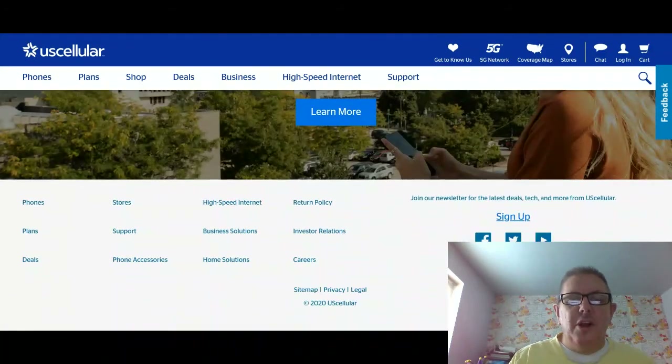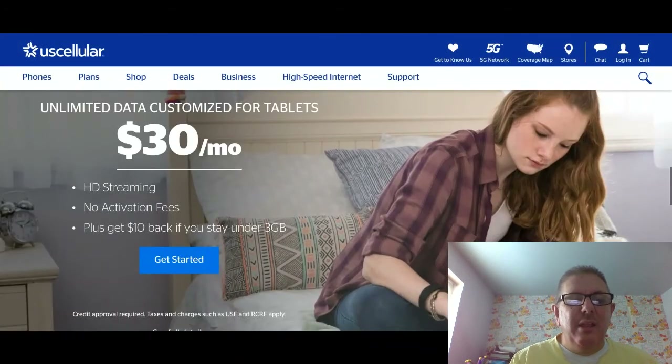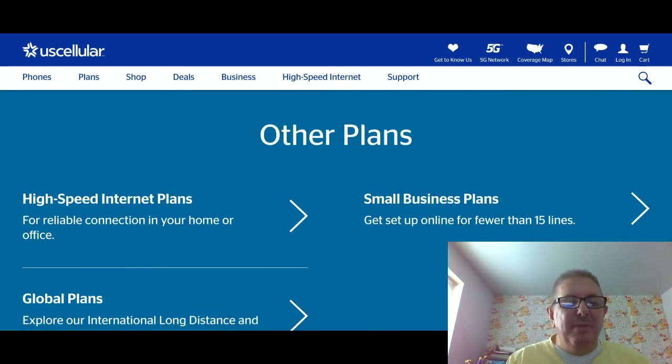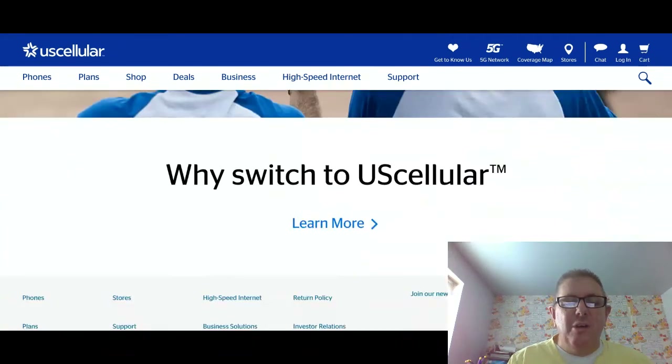Now we're going to go back and see the tablet plans. Here are the tablet plans — limited data customized for tablets at $30 a month. There's also high-speed internet, small business, global, and so forth.